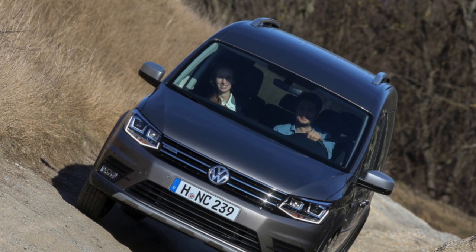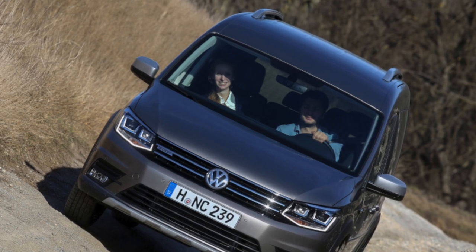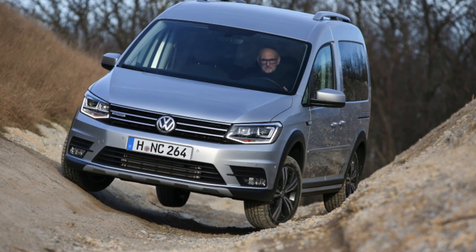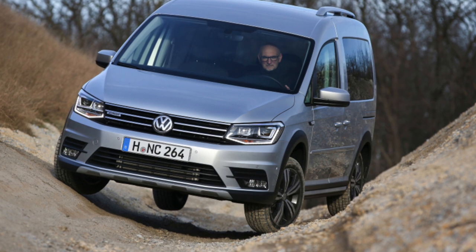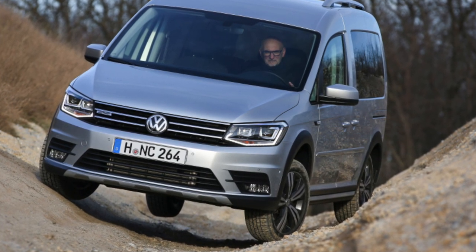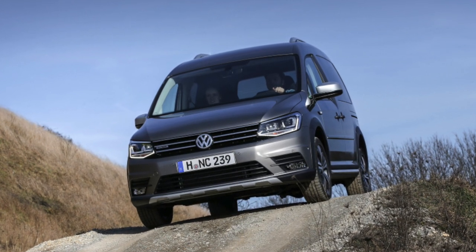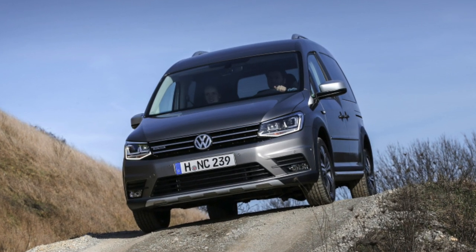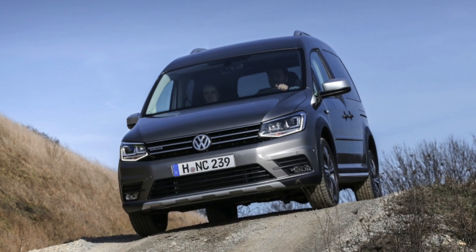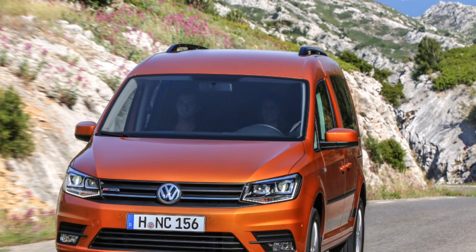The power structure of the body, the overall silhouette, and doorways have not changed since 2003 — it was then that the third generation VW Caddy appeared. This allows us to say that the fourth generation is not a new car, as marketers claim, but a deeper restyling of the third. But in fairness, the restyling turned out to be much deeper than expected. External differences with the third Caddy are minimal: new bumpers, lighting, front fenders, and hood.